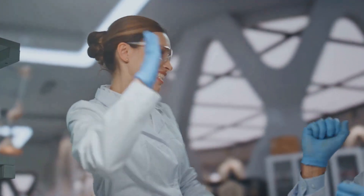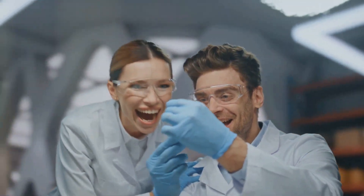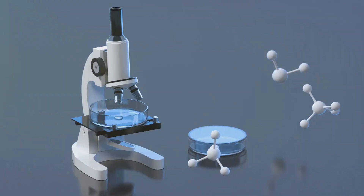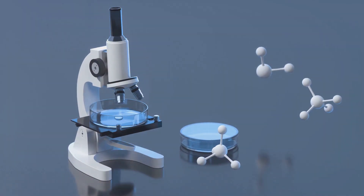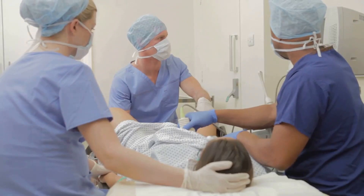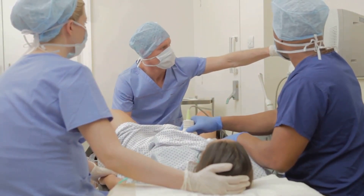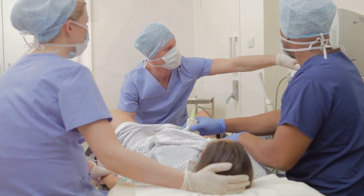Recently, Australian researchers made a major discovery that could transform the way we understand and treat infertility. This discovery targets a molecule, MIR1-24-3P, which could be the key to improving the process of embryo implantation and therefore increasing success rates in fertilization treatments.